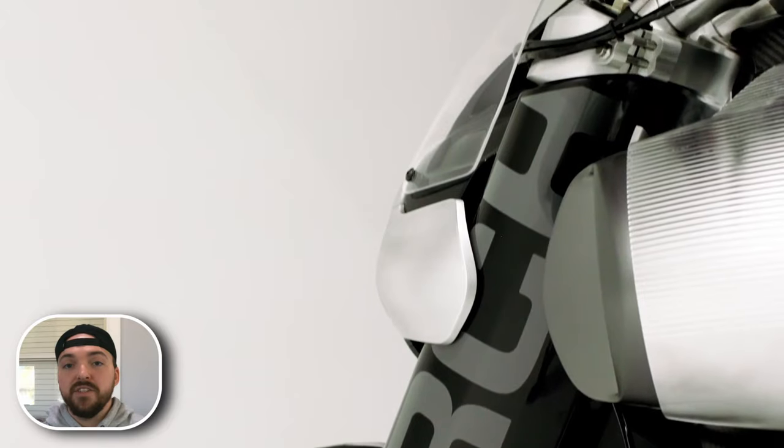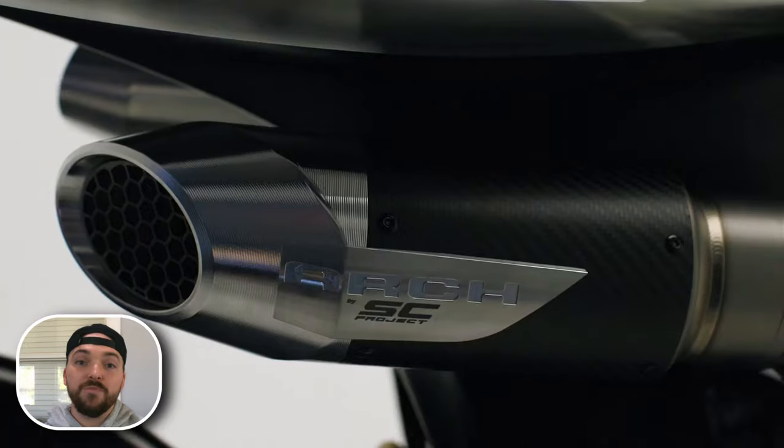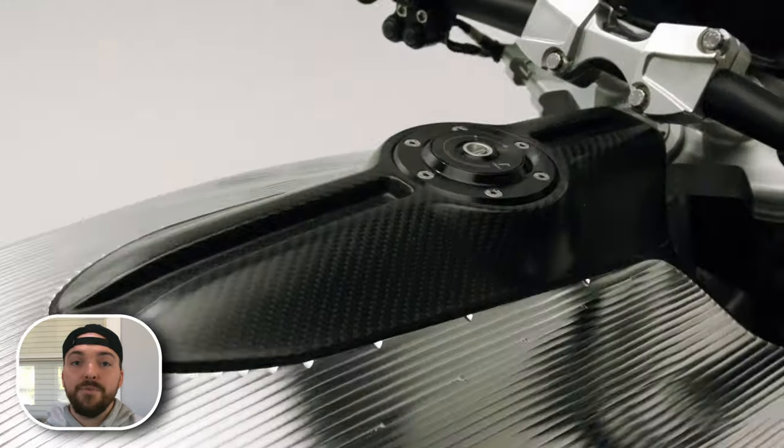They're definitely beautiful bikes and they're handmade for each customer. But when a company starts throwing around words like bespoke, you're about to pay out the nose for this. It ain't gonna be cheap.